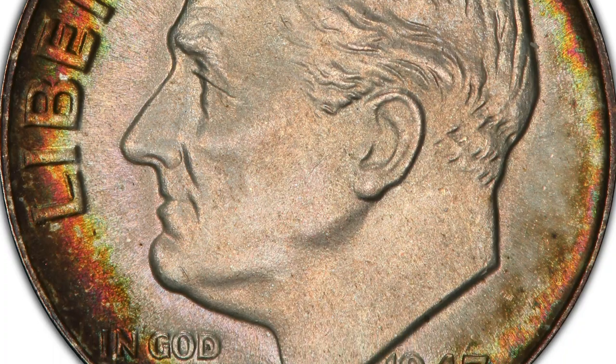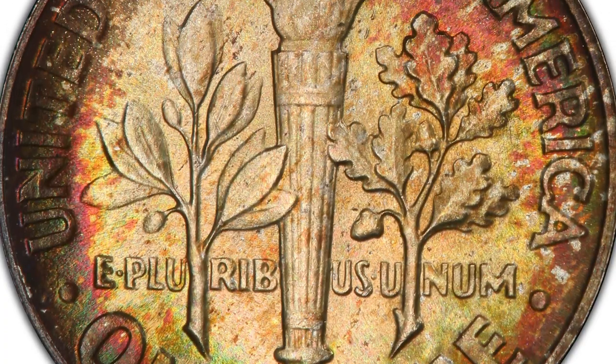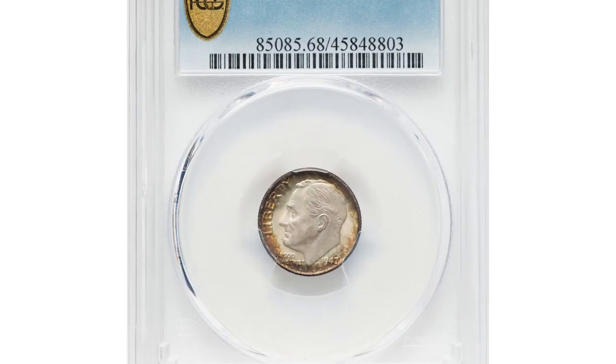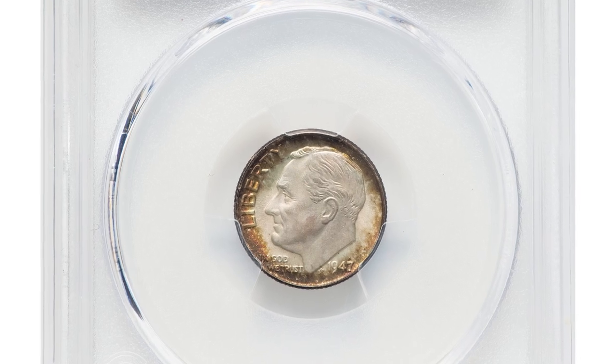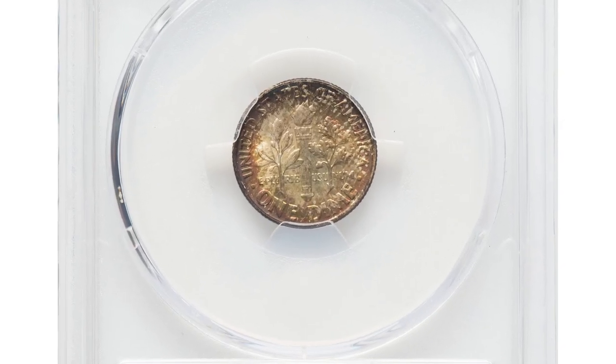While the 1947 Roosevelt Dime is not considered as scarce as some earlier dates, finding one in MS68 Full Bands condition is challenging. Coins in such high grades are relatively scarce due to the difficulty of achieving and maintaining flawless surfaces and strong strikes.